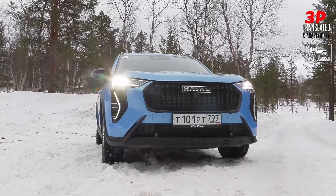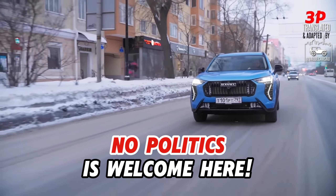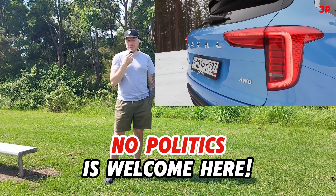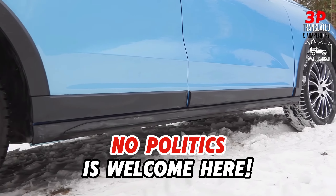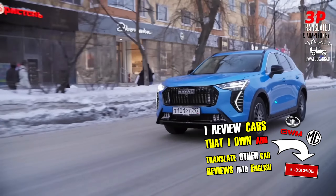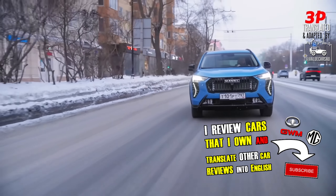Haval Jolian got a very favorable restyling in 2024 on the territory of Russia. Welcome back to the channel everyone, I'm Dmitry. This is Value Cars Australia and today I'm back to translating a couple of videos for you from some Russian channels that I keep an eye on. This one is from my favorite automotive journal called Zarulom, which is translated as 'behind the wheel,' as in behind the steering wheel.